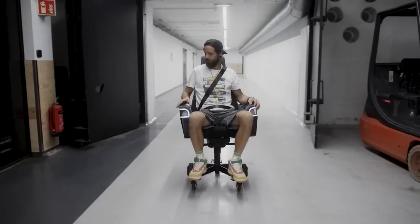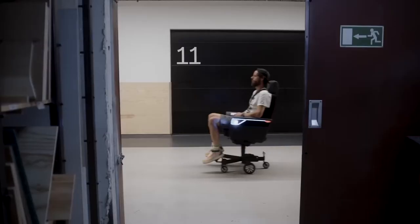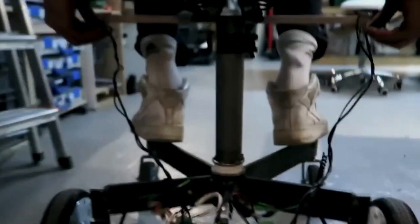Volkswagen creates an all-electric office chair that gives you a vibe of sitting in a Volkswagen vehicle. The electric office chair has headlights, a horn, heated seats, a USB charger, storage space, and a trailer hitch.